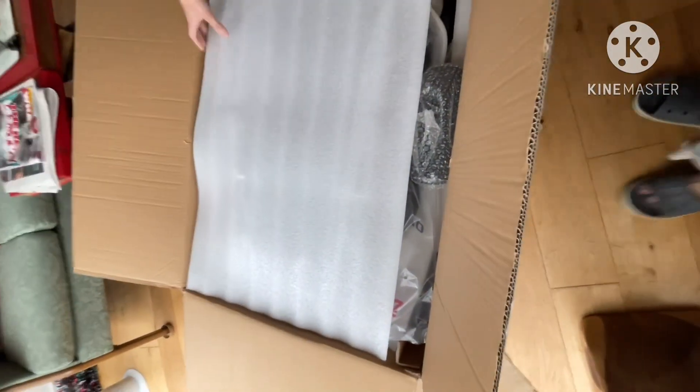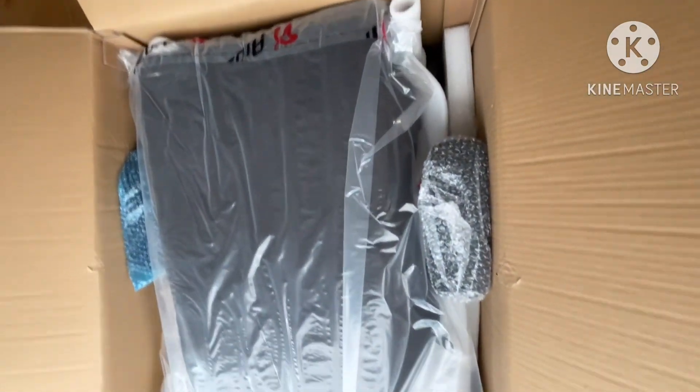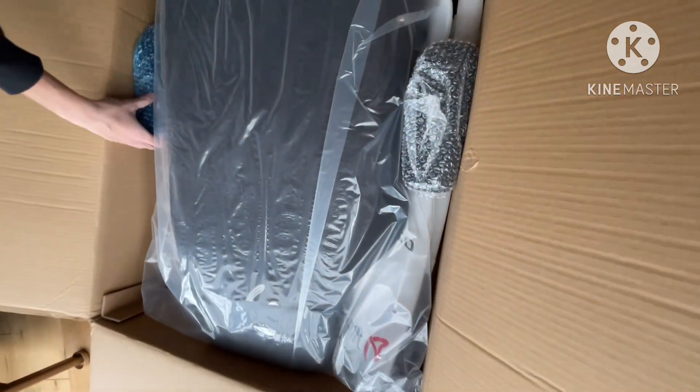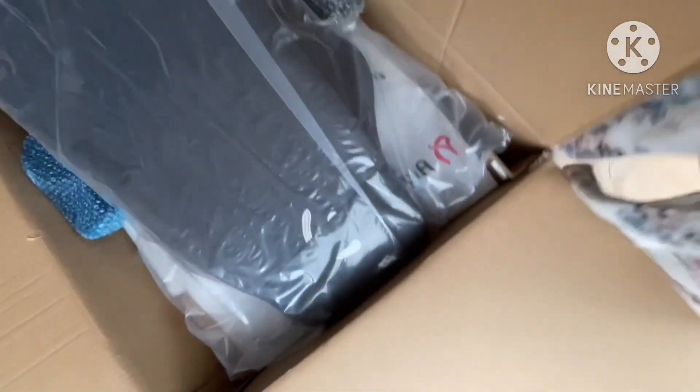And sesame. Oh look at that, let's just put that there. We have to help him. That is nice, bar.